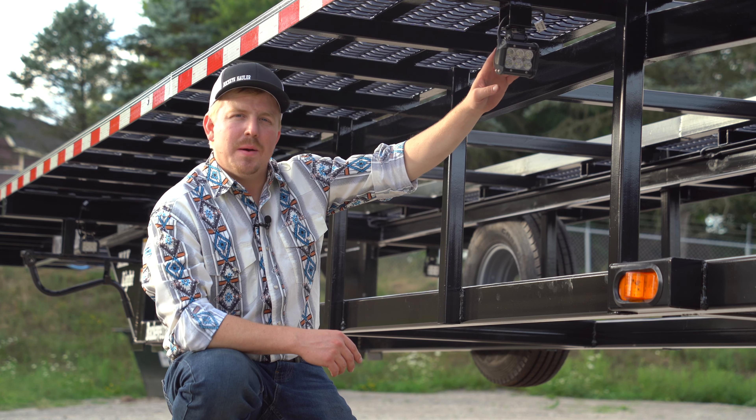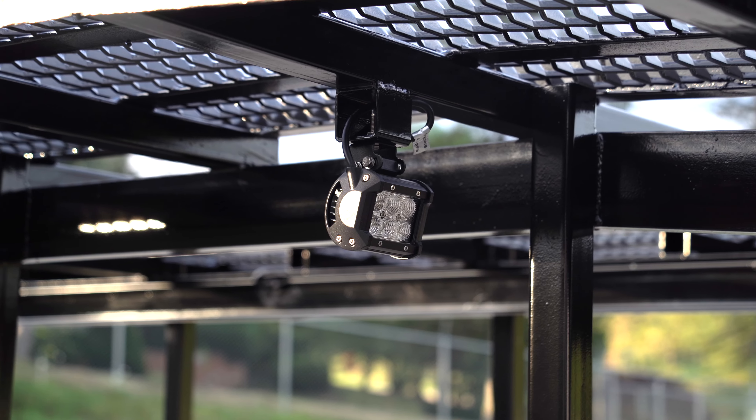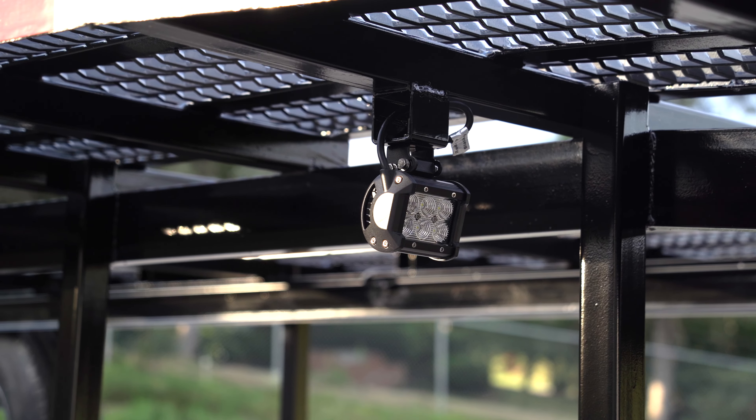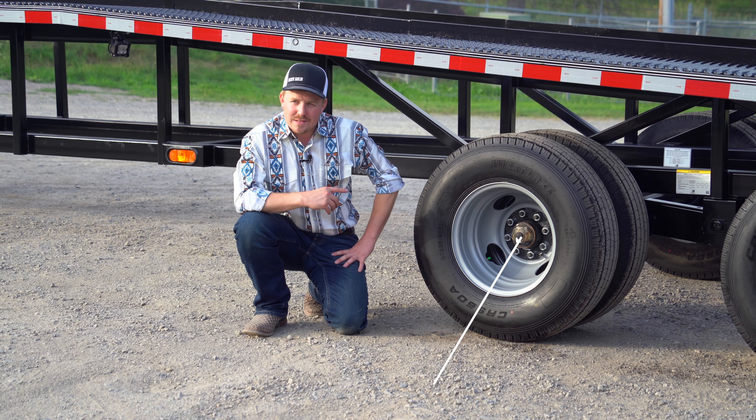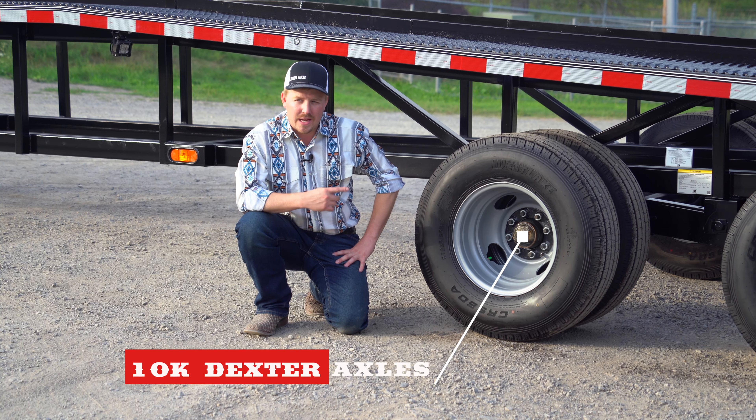The nightlight package comes with six LED work lights mounted in strategic places on your trailer to ensure safety while both loading and unloading. With this unit's 10,000-pound oil-bath Dexter axles, there's not much that you're going to have to leave behind.